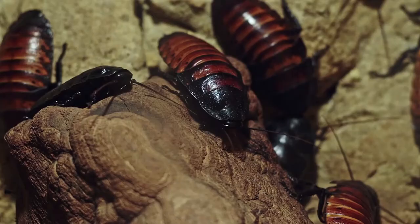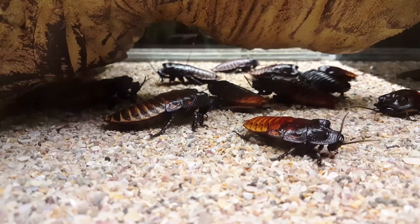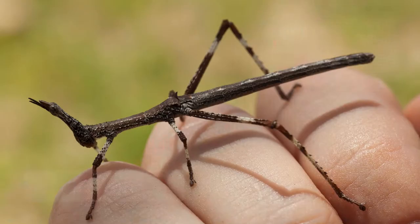One, Madagascar hissing cockroach. These hissing bugs are a popular choice for pet owners. Place them in a habitat with wood, leaves, and hiding spots. Give them fruit and veggies and they'll be happy campers.